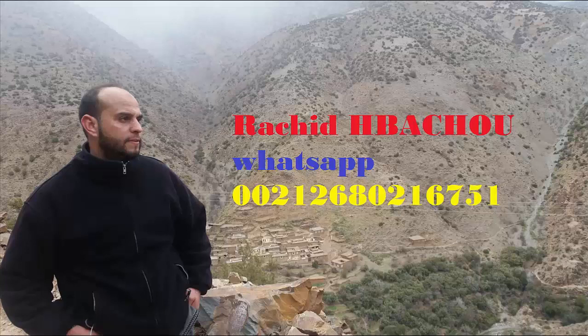This video is presented by the Rashid Bashu team. Dr. Rashid Bashu is the first scientist and gemologist in Africa.